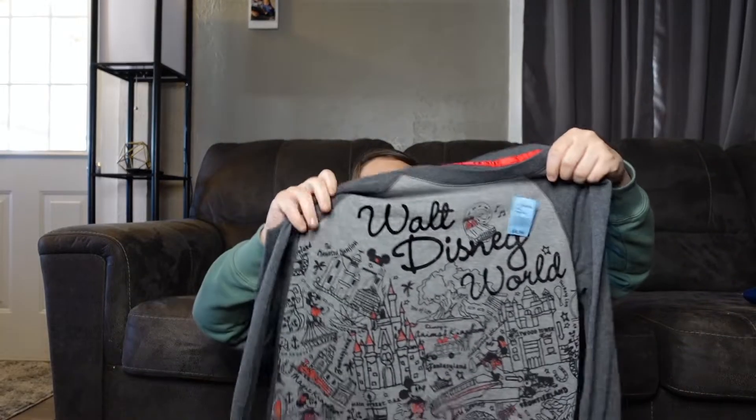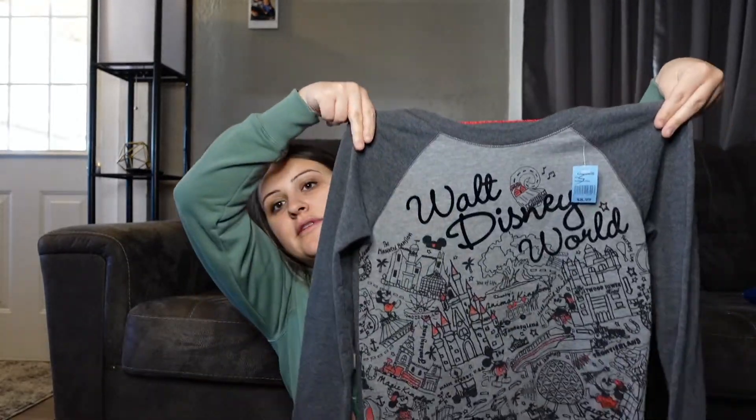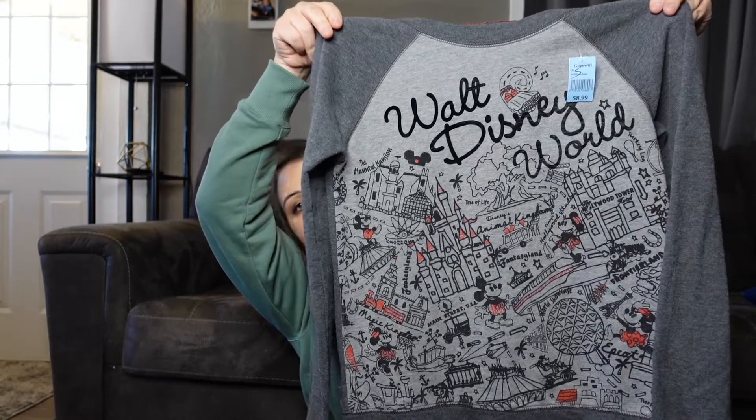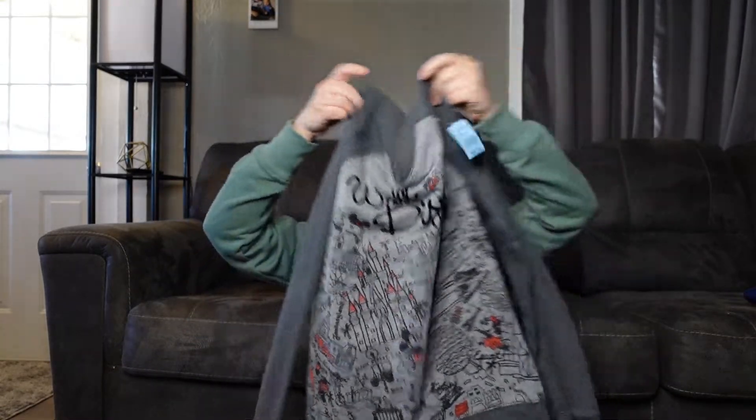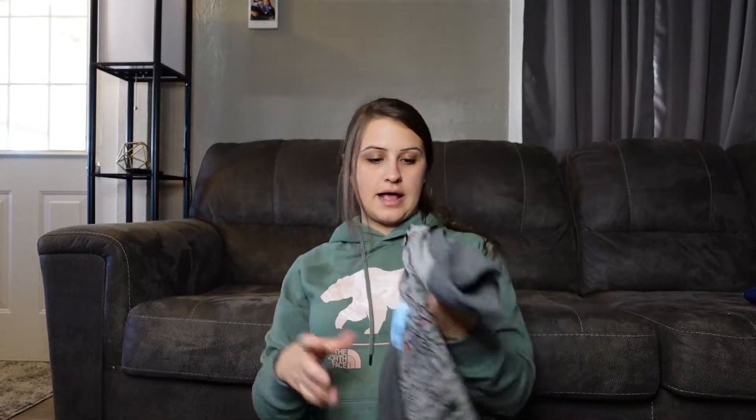Next thing was another blue tag. It was $8.99, but because it was a blue tag it was like $4.50. I got it because it is Walt Disney World, and I know that stuff like this tends to do pretty well. I paid $4.50 for it, and I think I could get $20, maybe $15 — I think I could get at least $20.